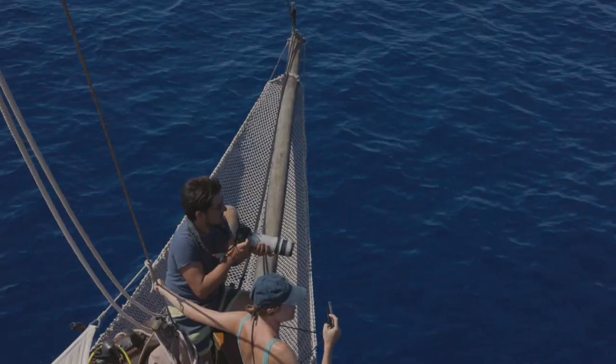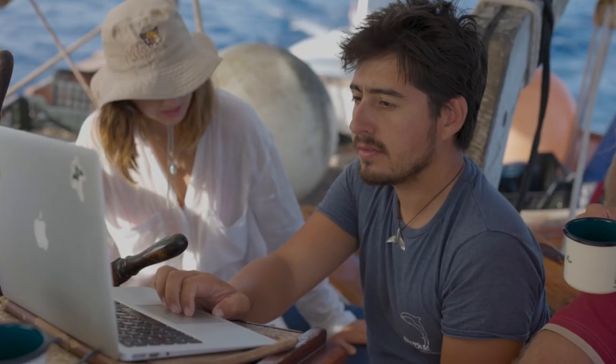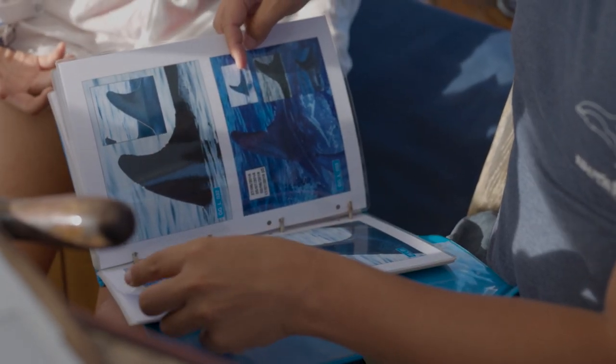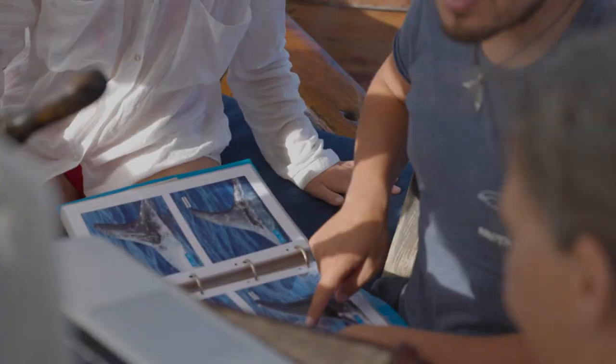What we do is we mainly take photographs, apart from other data, and these photographs serve as a way of identifying them, because each dolphin has a unique dorsal fin, just like our fingerprints.